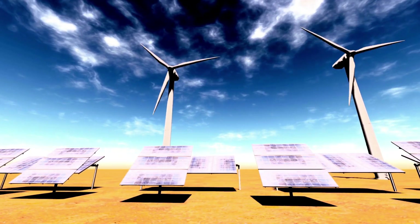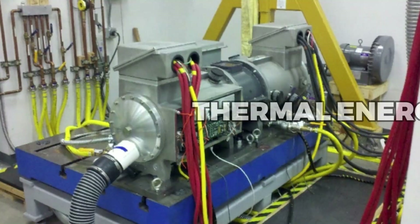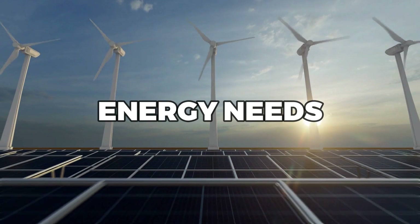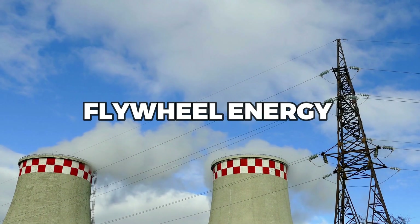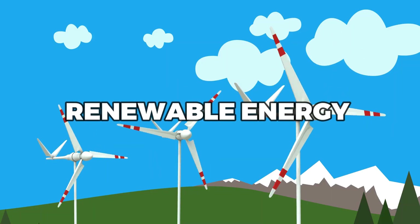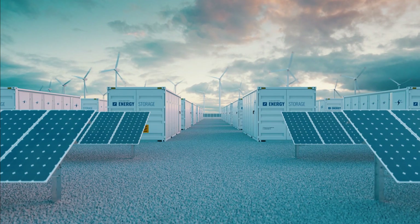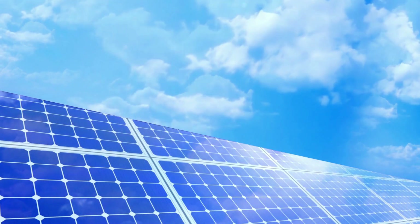In conclusion, we've explored alternative methods for storing energy: pumped hydro, compressed air energy storage, thermal energy storage, and flywheel energy storage. Each of these methods has its own unique advantages and disadvantages, and the best option will depend on the specific application and energy needs. Pumped hydro and compressed air energy storage are well-established technologies with proven track records, while thermal energy storage and flywheel energy storage are newer technologies that are gaining popularity. All of these methods offer a way to store renewable energy and help to make our energy systems more reliable and sustainable. As we continue to transition to a cleaner and more sustainable energy future, it's important to explore all of the available options for storing energy. By using a combination of these methods and technologies, we can build a more resilient and sustainable energy system for the future.